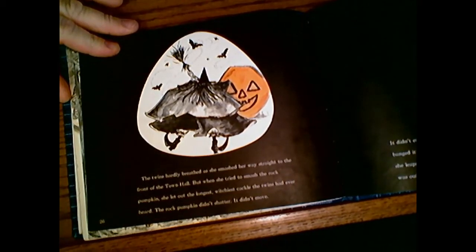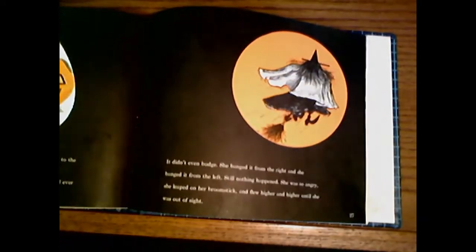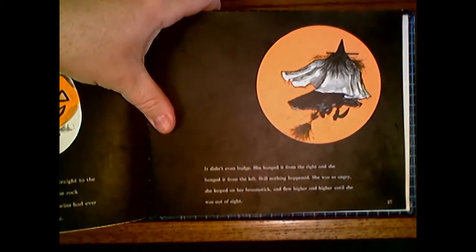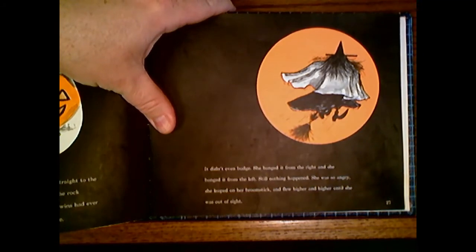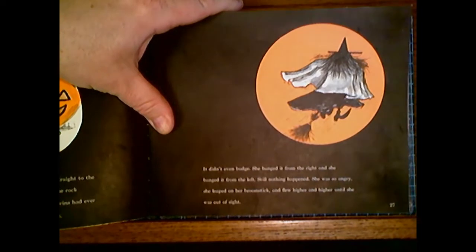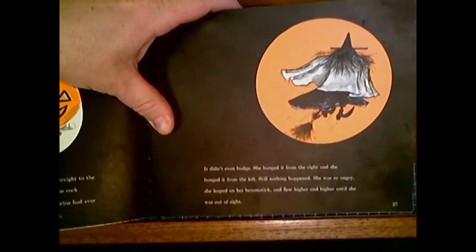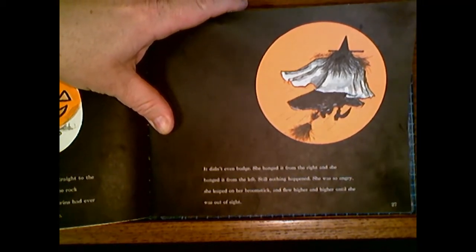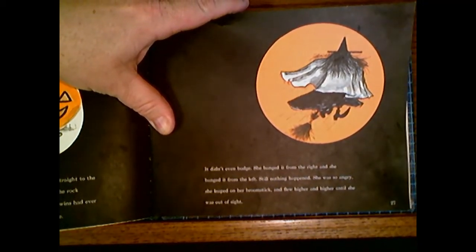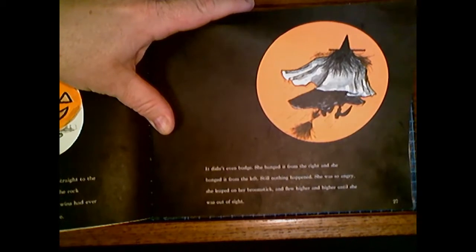But when she tried to smash the rock pumpkin, she let out the longest, wittiest cackle the twins had ever heard. The rock pumpkin didn't shatter, didn't even move — it didn't even budge. She banged on it from the right. Wow! And then she banged on it from the left. Wow! Still nothing happened. She was so angry, she leaped on her broomstick and flew higher and higher until she was out of sight.